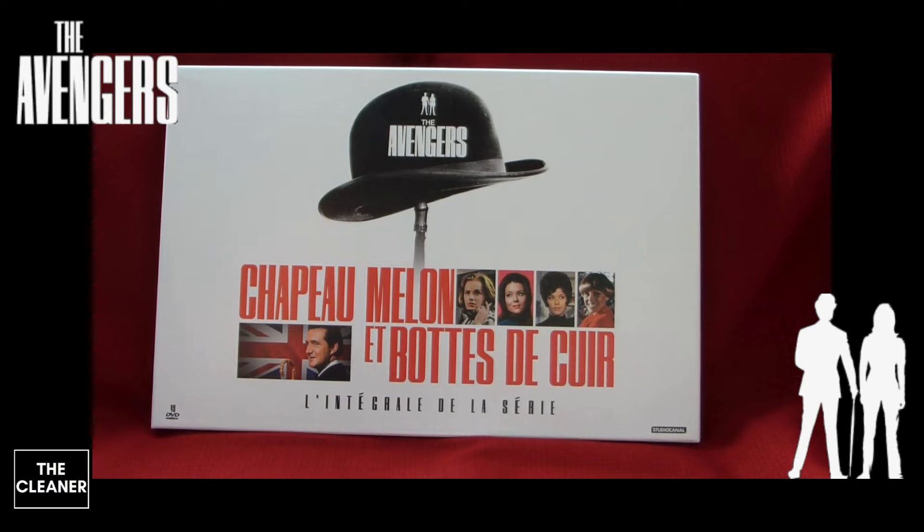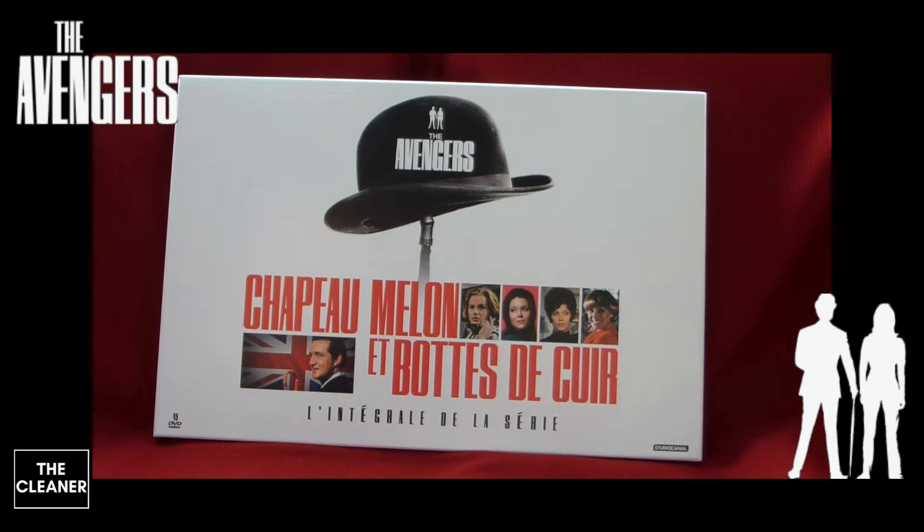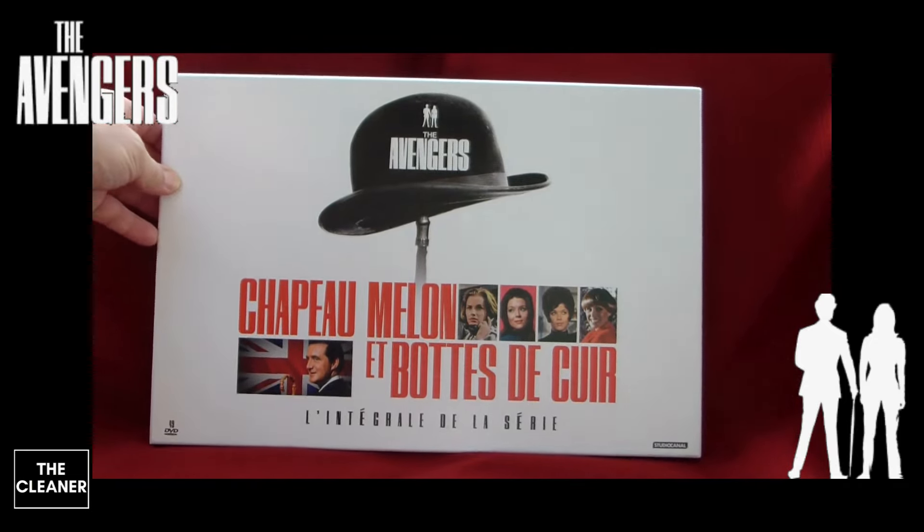Bonjour à toutes et à tous, j'espère que vous vous portez bien. Nouvelle vidéo aujourd'hui sur la série Chapeau Melon et Bottes de Cuir : l'intégrale de la série en 49 DVD. J'ai attendu une baisse de prix à moitié prix pour ce coffret DVD sorti chez Studio Canal, année après année, mais ça n'a jamais été le cas. Le meilleur prix était 30%, donc du coup j'ai pu l'avoir pour 40 euros.